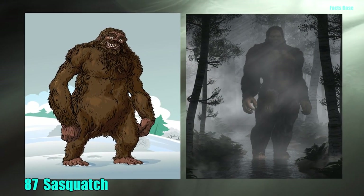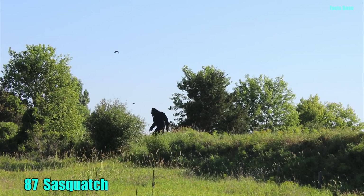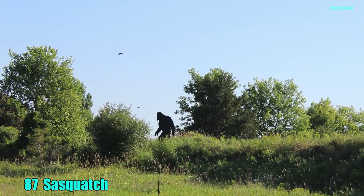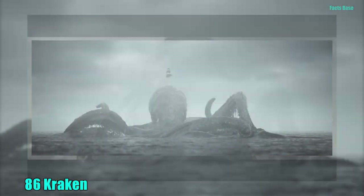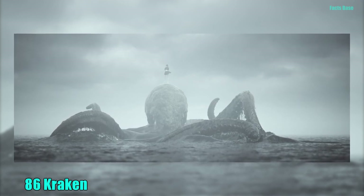87. A large, ape-like creature referred to as Sasquatch is still rumored to roam North American forests, outsmarting those trying to catch a glimpse of it. 86. The Kraken is said to have been born of Oceanus and Seto, and was purportedly strong enough to pull entire ships under the water.